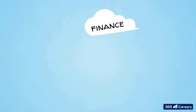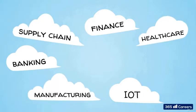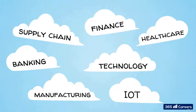It focuses on blockchain industrial solutions for finance, banking, the Internet of Things, supply chains, healthcare, manufacturing, technology, and other sectors.